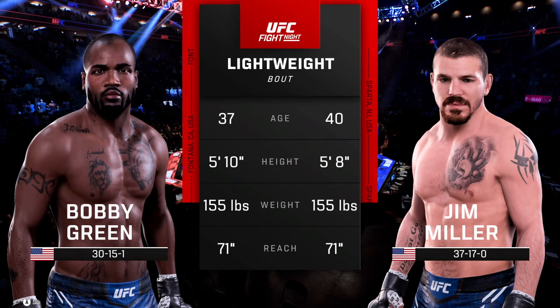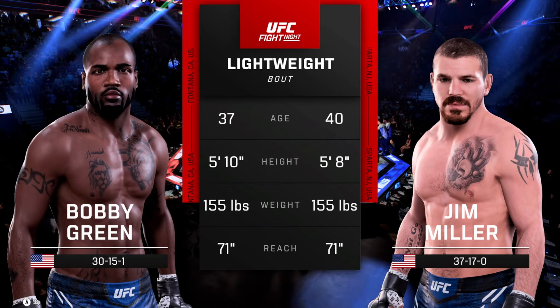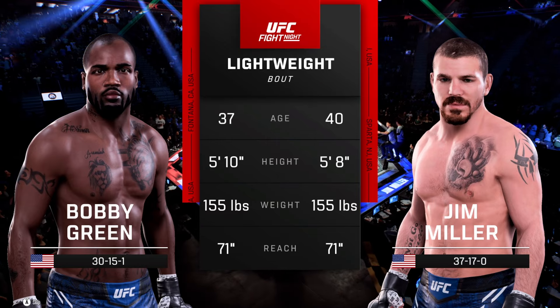And now our tail of the tape for this lightweight scrap. Now for the official introductions, we send it inside the Octagon to Bruce Buffer.